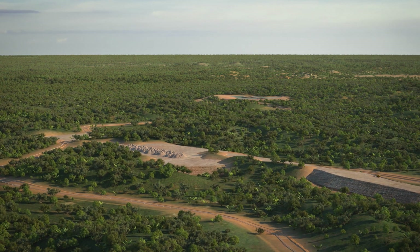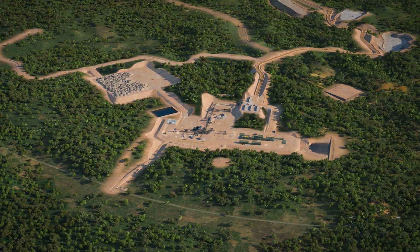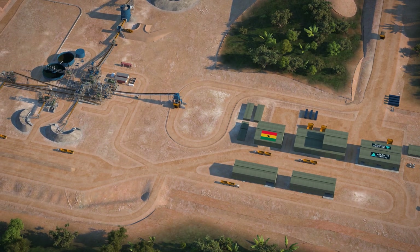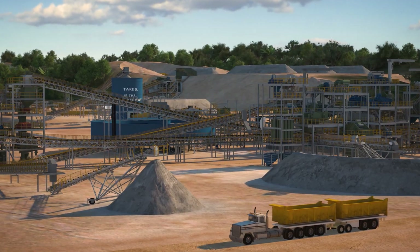Sediment control structures will ensure that no sediment will flow downstream to our host communities, ensuring clean water for current and future generations. The project will transform the local economy through investment in local initiatives and infrastructure, and the creation of new work opportunities.